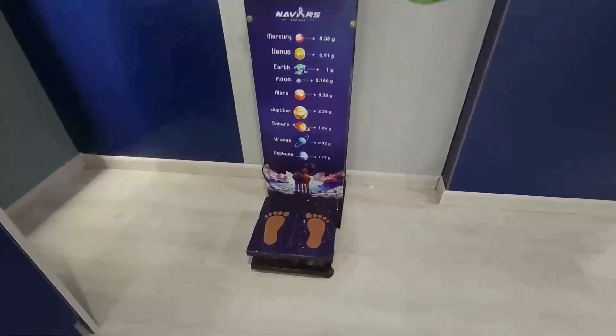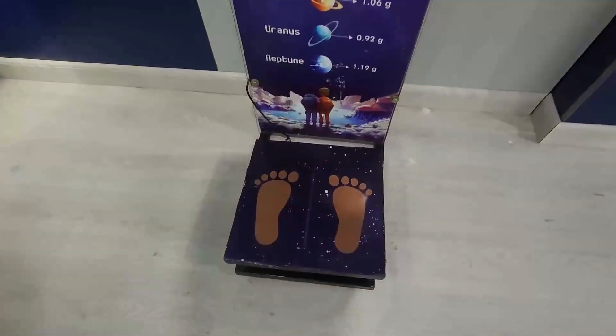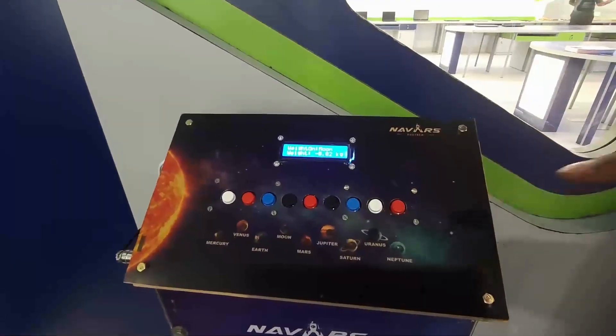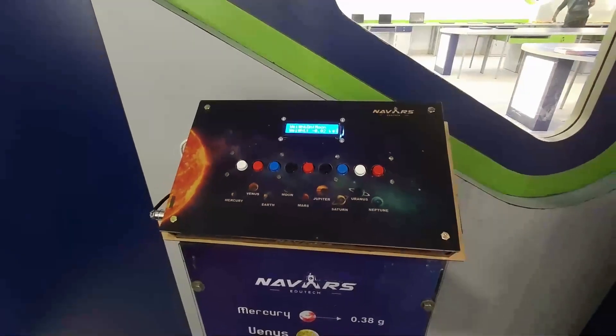This is Cosmic Weight Explorer. If a child stands on it and selects their favorite planet button, they can find out what their weight would be on that particular planet or on the moon.